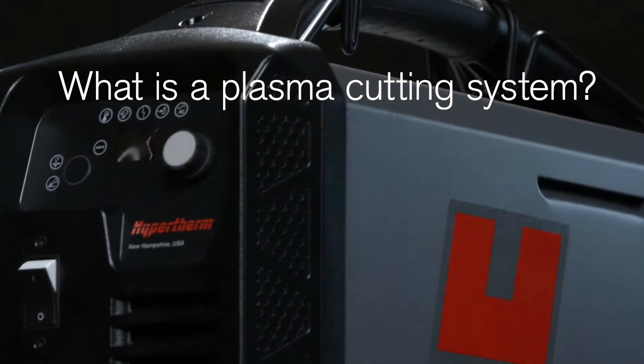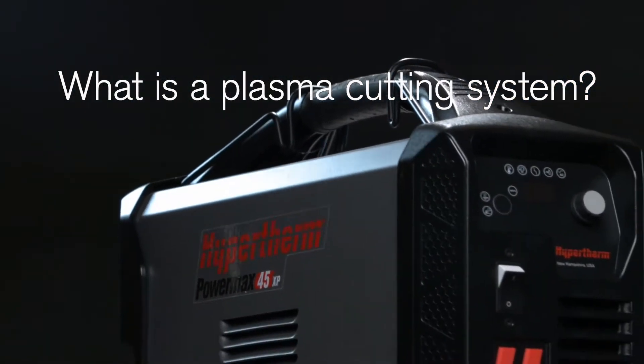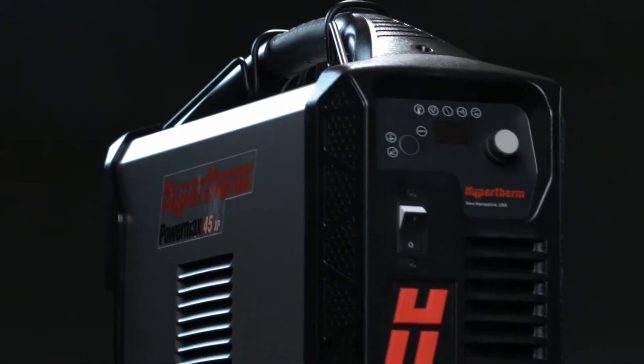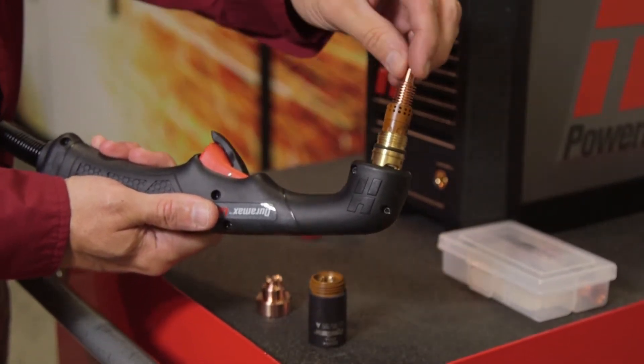A portable plasma system, used to cut, gouge, or mark metal, consists of three key components: the power supply, the torch — handheld or mechanized — and the consumables.